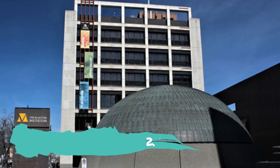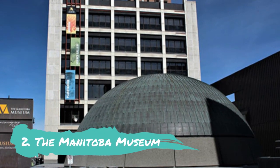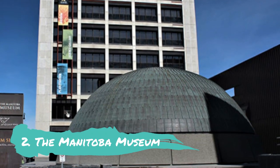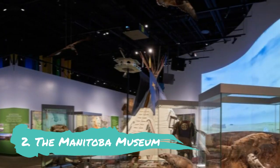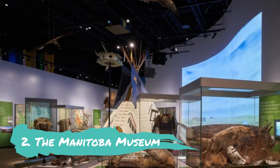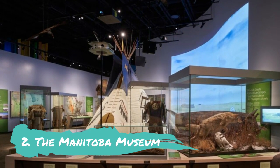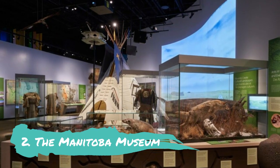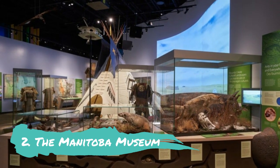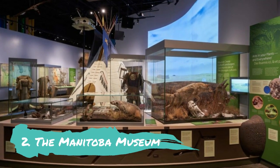The Manitoba Museum. The province's natural and human history is the main focus of the Manitoba Museum. The science gallery and planetarium, which is extremely interactive, introduces the expanse of the night sky on its domed screen, while the nine permanent galleries highlight the best that the province has to offer. A 95-million-year-old fossilized Plesiosaur, a display that simulates the northern lights, and a Hudson Bay fur trade post recreation are some of the museum highlights.